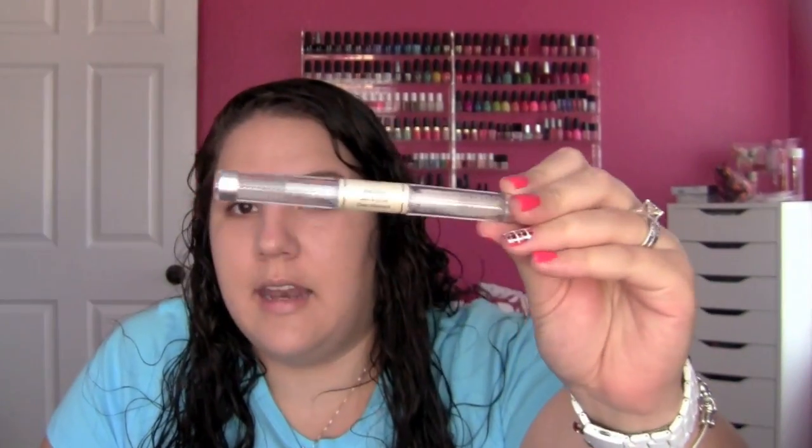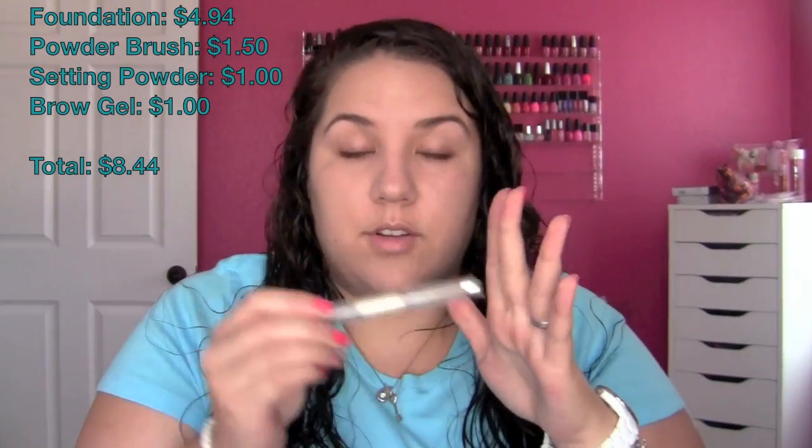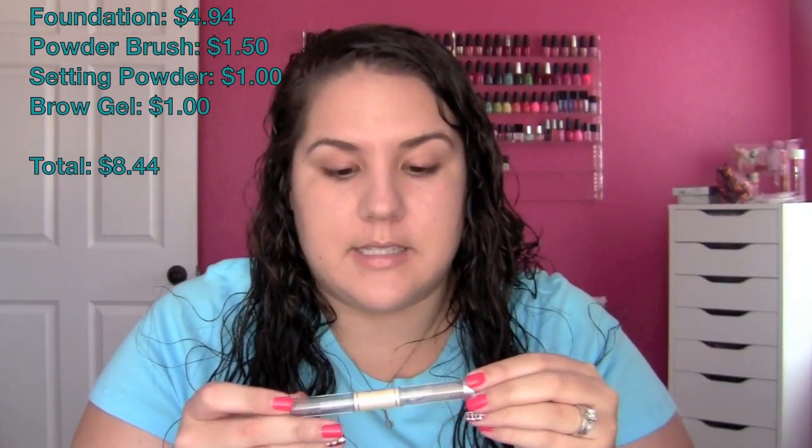Next I'm going to go in with a clear brow set. This one is from e.l.f. — it's a duo-end wet gloss lash and brow clear mascara. One side is for the brows, one side is for your eyelashes if you just want to wear clear mascara. This was only $1.00. I'm going to take the side meant for your eyelashes because I prefer that brush a little bit better, and sweep it through my eyebrows. I don't always feel like I need a pencil or powder, especially for a lighter makeup look — besides, that would have wasted another dollar or two.